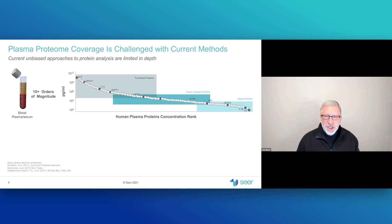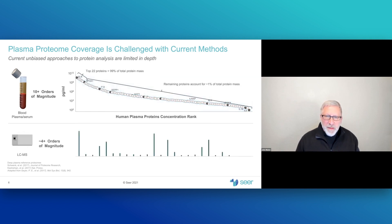In addition to the sheer number of things available to detect, they also range across quite a large number of orders of magnitude in plasma, where we typically look for candidate biomarkers. In plasma, more than ten orders of magnitude of concentration are found, ranging from albumin as the most abundant protein down to cytokines as the least abundant. Typical unbiased proteomics profiling tools based on mass spec have detectors that only have four orders of magnitude of range.